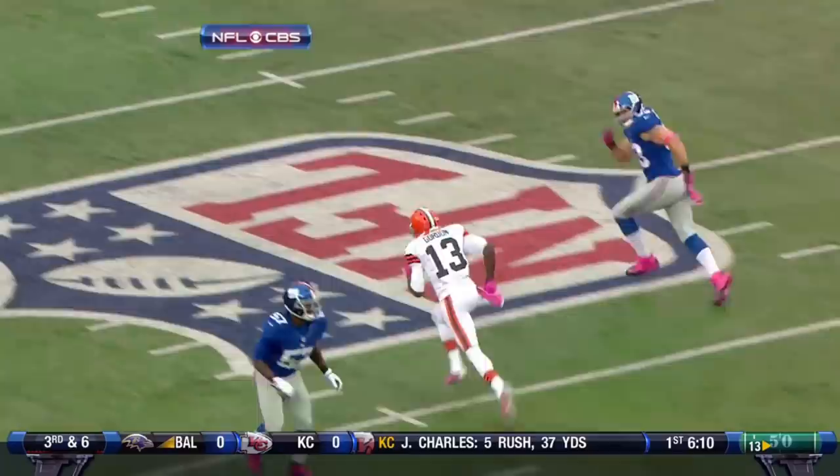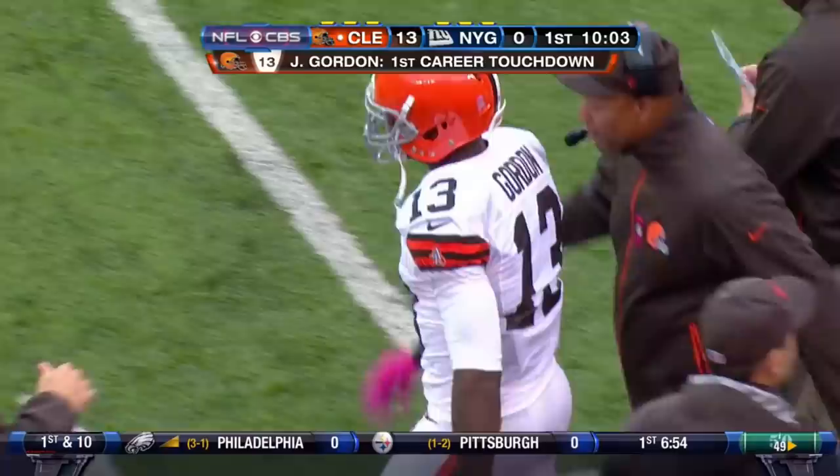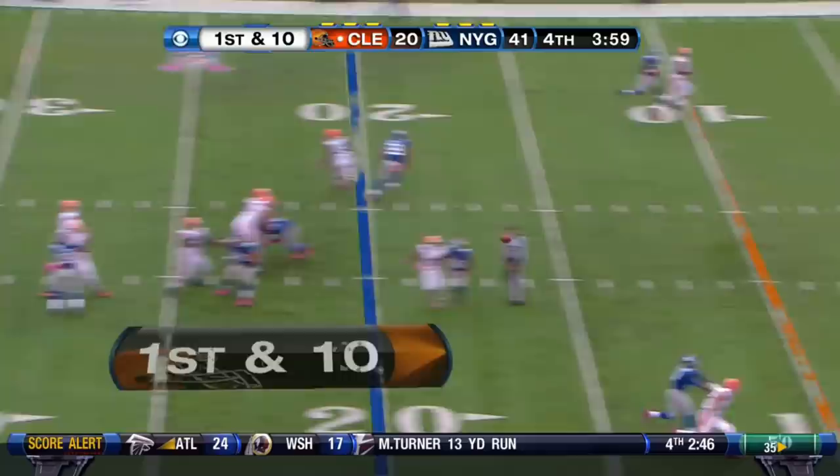Josh Gordon getting playing time because Massaqua and Benjamin are hurt. Look at Chase Blackburn, the linebacker, making a valiant attempt to try to run with Gordon. Entrell rolled the safety — not even a factor in that play. You cannot ask Chase Blackburn — I know he had that great interception in the Super Bowl — but you can't ask him to run all the way downfield with a wide receiver like Josh Gordon.